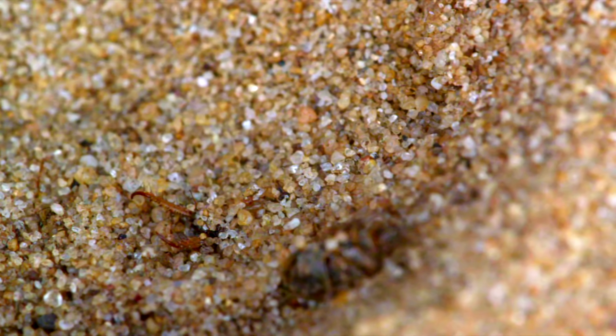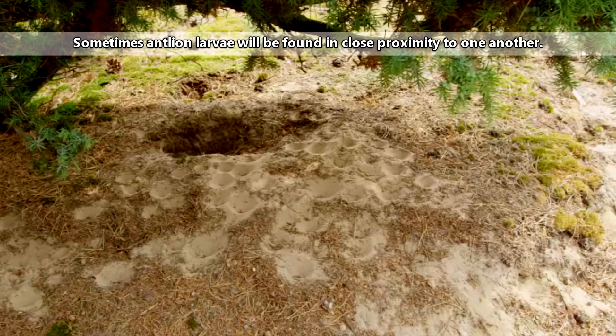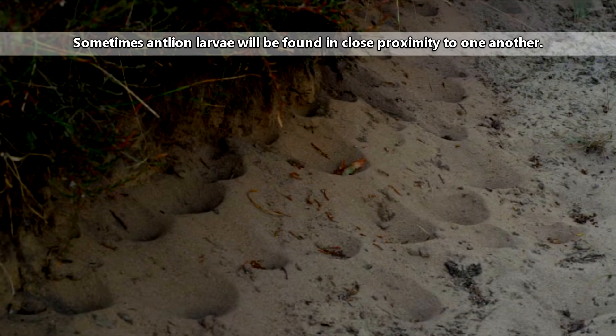Antlion larvae, on the other hand, can live up to 3 years buried in the soil. Antlion females lay their eggs where their young will eventually dig their homes. For many, this is in the sand, though some antlion larvae may live in leaf litter or tree holes.